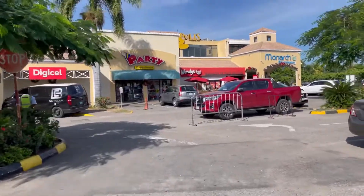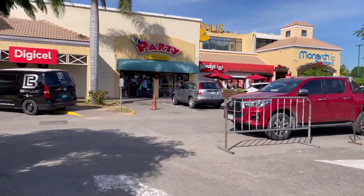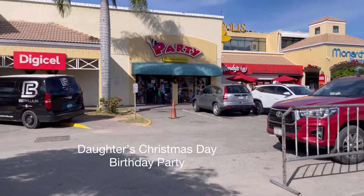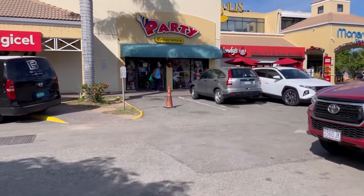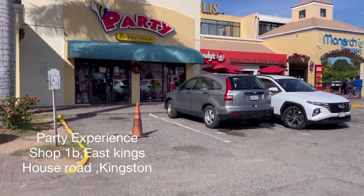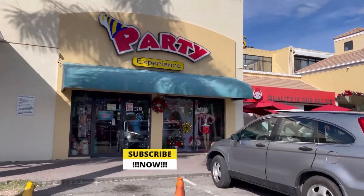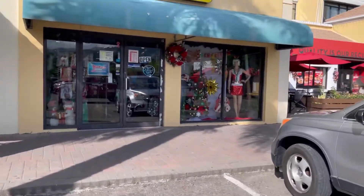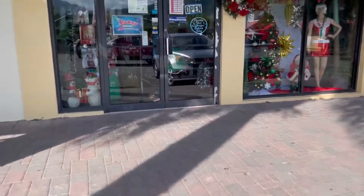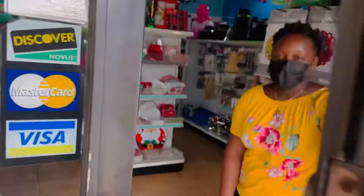All right. So today I'm heading into the party store. I am going to see if they have anything I want in there that I can use for my birthday planning party. So let's take a look into Party Experience and see if they have what I need. Let's go. Hello. Good morning.